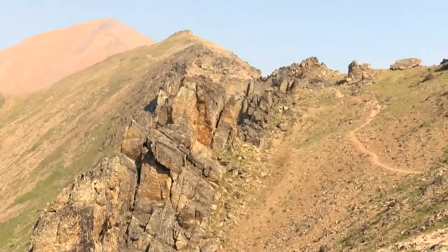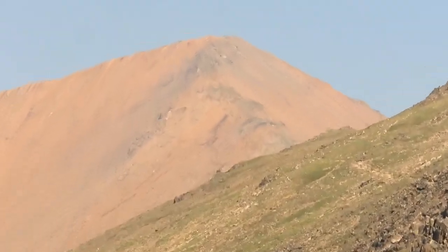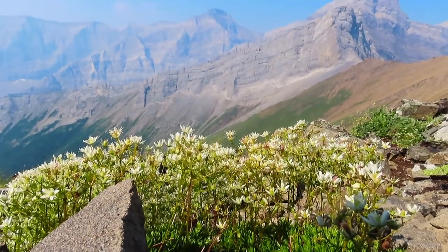Aren't they amazing? And here in the distance, we finally get to see the summit of Mount Allen itself. Even up here, there are still patches of gorgeous wildflowers.